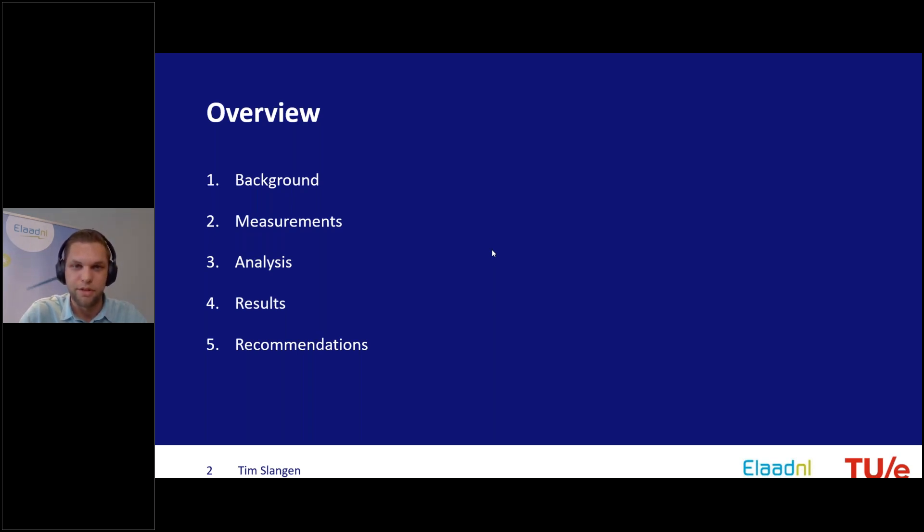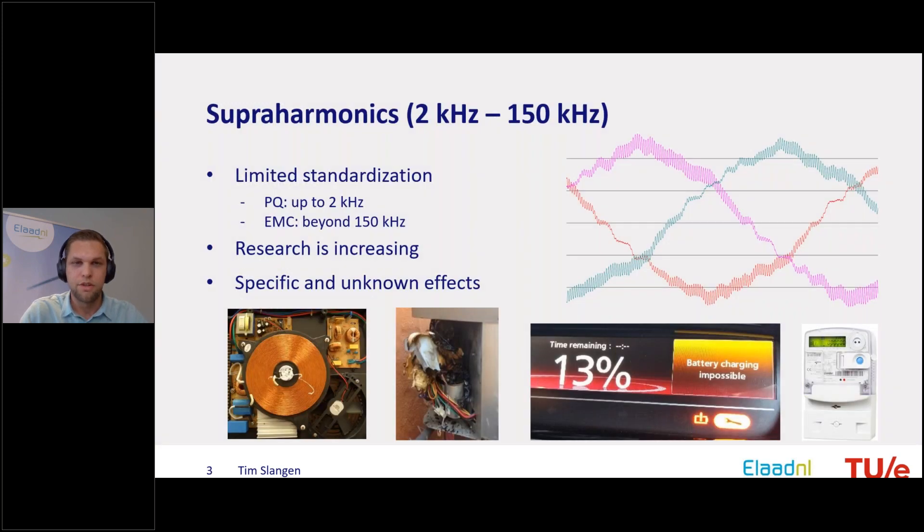I will show some interesting results and conclude with recommendations for further research and for doing field measurements on superharmonic distortions. Briefly, superharmonics are conducted waveform distortion between 2 and 150 kHz. This range is somewhat arbitrary, related to the standardization framework for power quality up to 2 kHz and electromagnetic compatibility starting at 150 kHz — beyond that mainly radiated emission. In between, standardization has been quite limited, though there are now some informative standards and research is increasing rapidly.